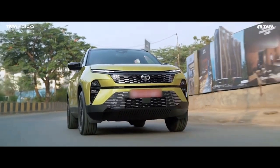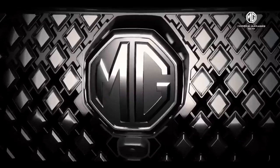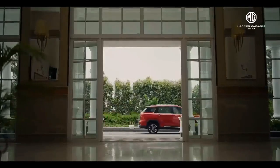Tata Harrier has got 205 mm ground clearance and offers 17, 18, and 19 inch alloy size options, whereas MG Hector has got 192 mm ground clearance and offers 17 and 18 inch alloy wheel options.